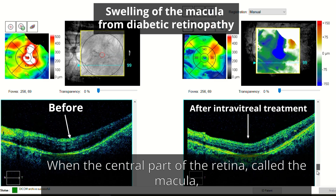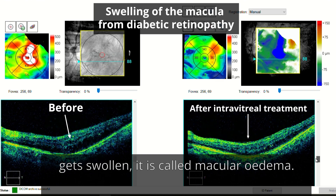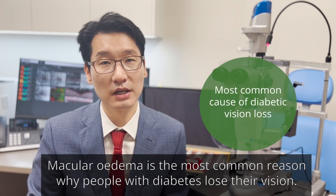When the central part of the retina, called the macula, gets swollen, it is called macular edema. Macular edema is the most common reason why people with diabetes lose their vision.